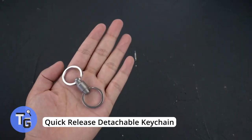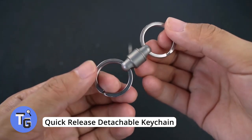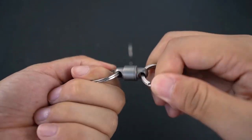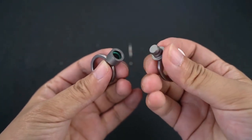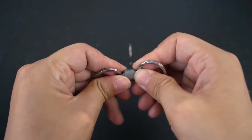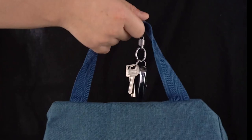This heavy-duty keychain is made of titanium aluminum alloy and helps you organize your keys into two groups. It's a convenient, light but strong way to separate your keys — an easy and simple way to split your house, work, and car keys. For just $17, it's a better way to keep your keys organized. Find more info in the description below.